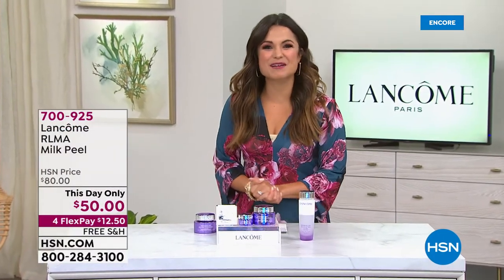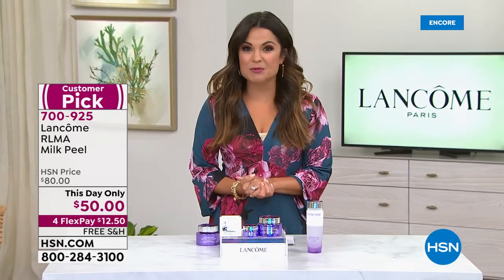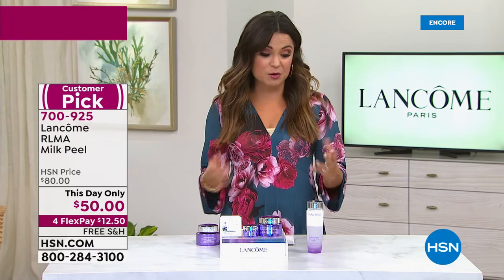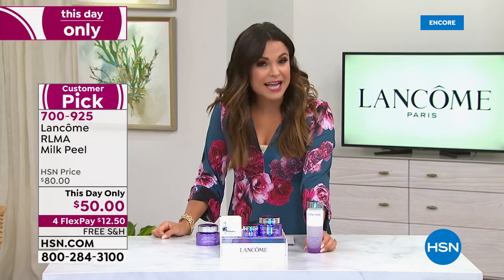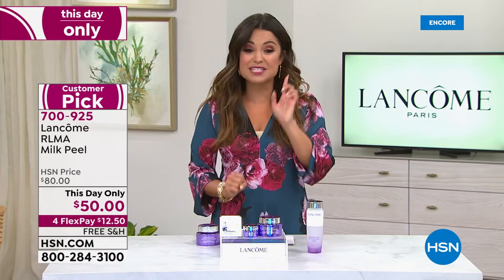For ordering our Today's Special, you can go to hsn.com or use our free app. But we also have so much more to share — Robert Cook is very excited to share information on the Milk Peel, available just for today. It's a cult favorite, usually $80 anywhere you go — it is $50 today only.